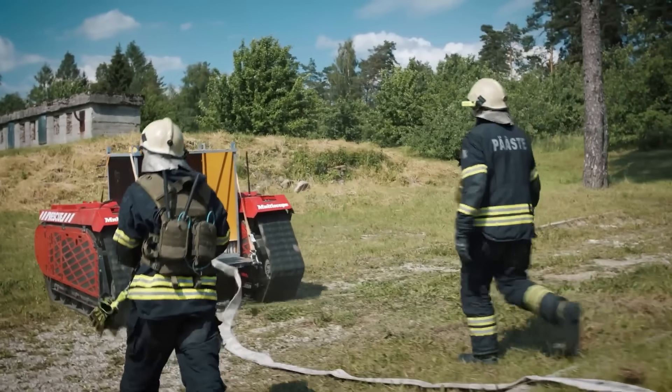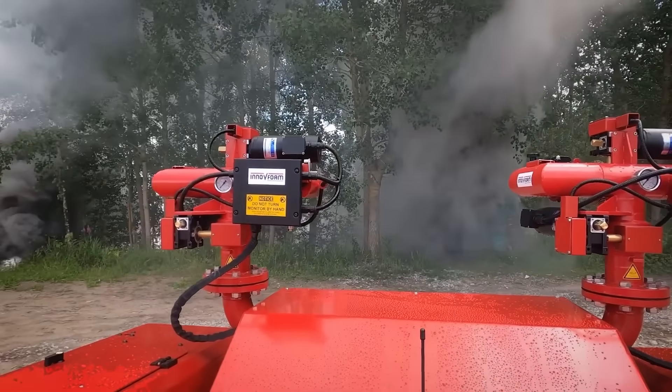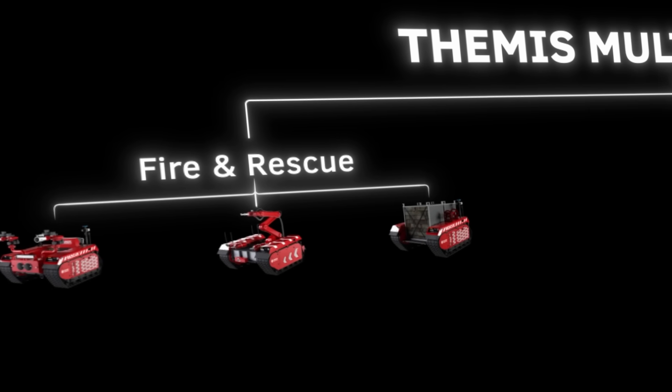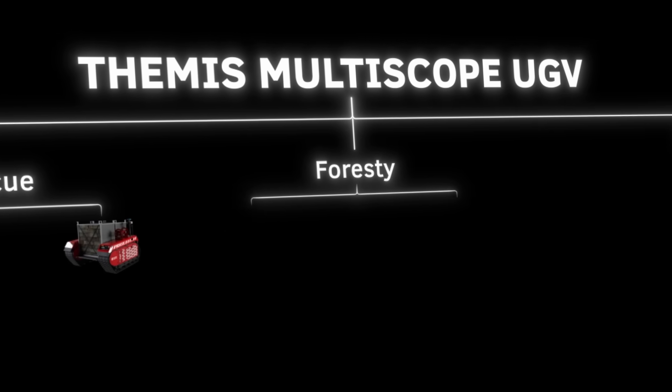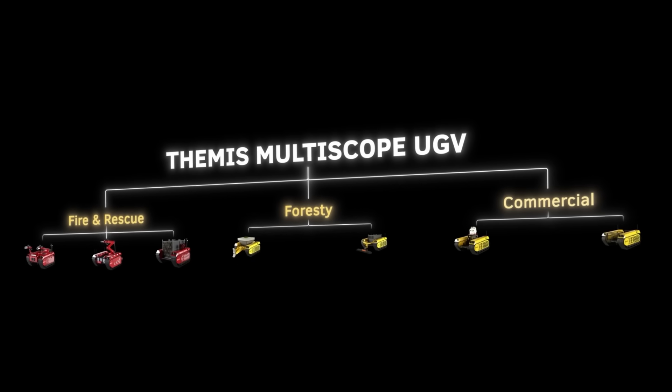This also includes non-military ones, like a variant designed for firefighting. It is meant to be used to reach areas that are too dangerous for firefighters, or that larger vehicles cannot access. It is part of the Themis Multiscope UGV variant that comes in different categories. The Multiscope versions were designed for a number of civilian and commercial use cases, including fire and rescue, forestry, or commercial applications like mining.